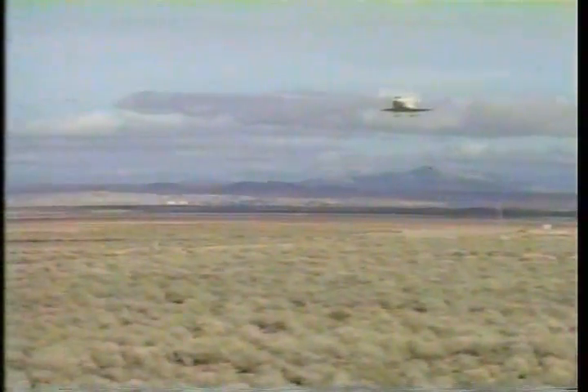Discovery, Houston. We see you on center line, converging to glide slope. Surface winds 230 at 14, gusts to 19. Now below 3,000 feet. Now below 1,000 feet. Gear down.